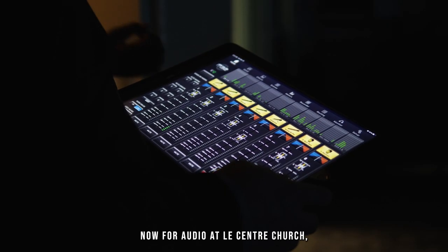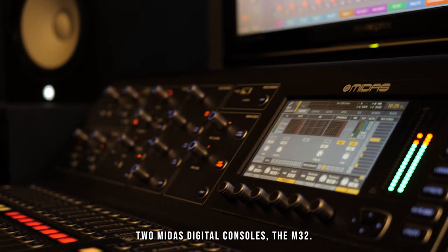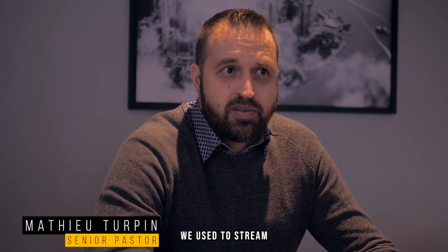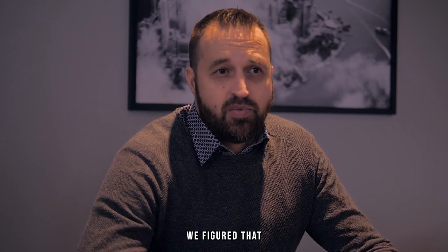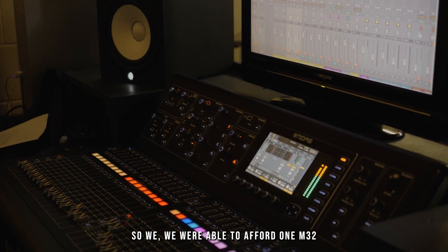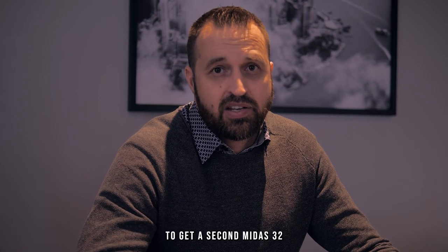For audio at Le Centre Church, they're using two Midas digital consoles — the M32. We have two Midas boards. We used to stream one feed — the same feed from our sanctuary was used online. We figured that the mix is totally different, so we definitely needed to have two sound boards. We were able to afford one Midas M32 and eventually a second Midas M32.